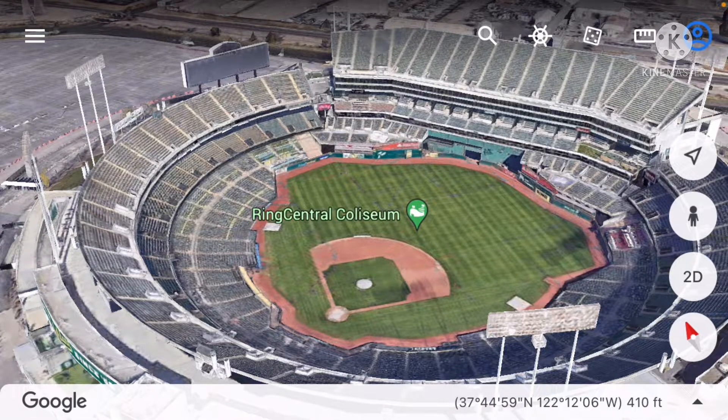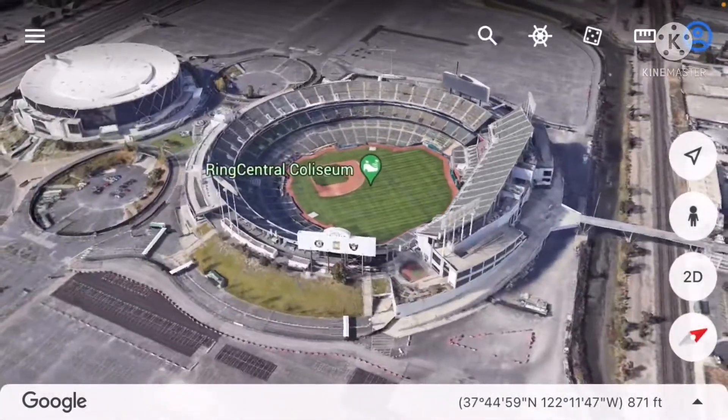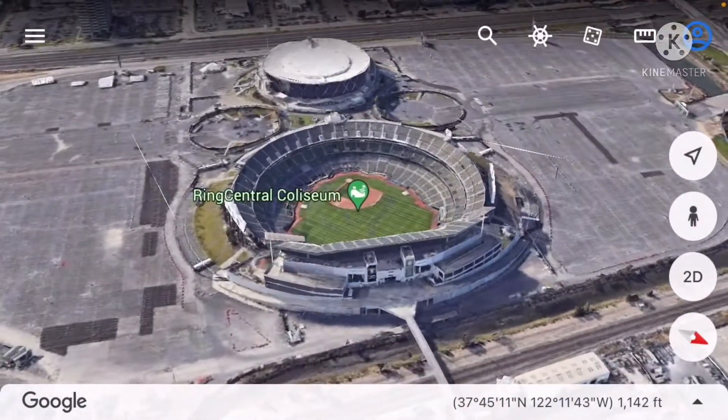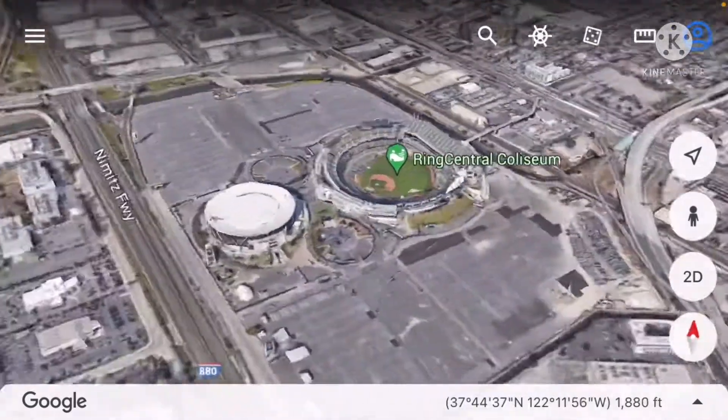Technically it's not multi-purpose anymore — it still can be used for multi-purpose but it isn't used that way anymore. The Oakland Raiders moved to Las Vegas and now have their shiny new Allegiance Stadium. People were thinking of various ways for the team to move out of the Oakland Coliseum, or even relocate hopefully to Portland, but that didn't happen.